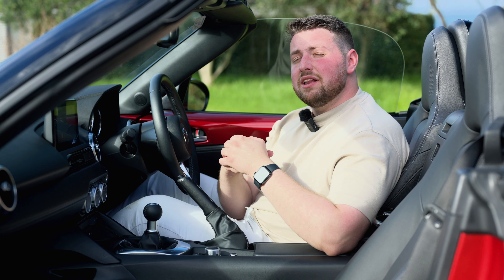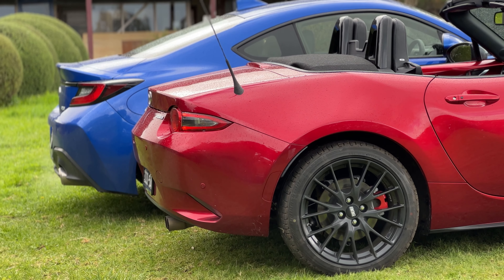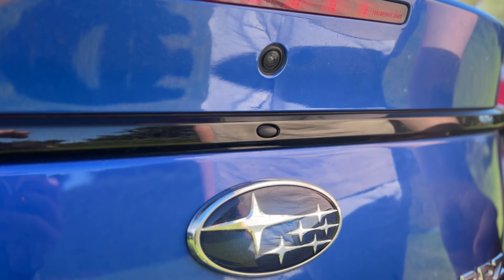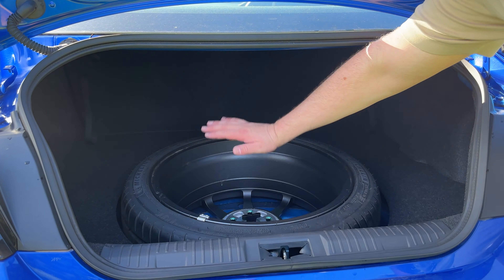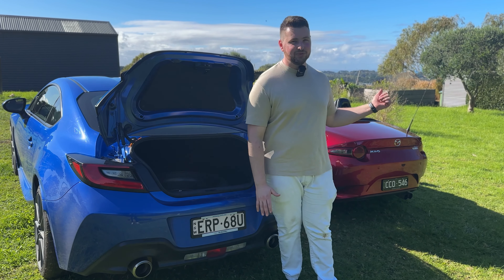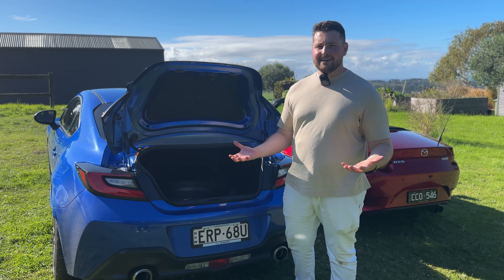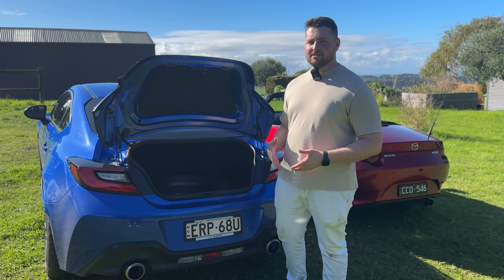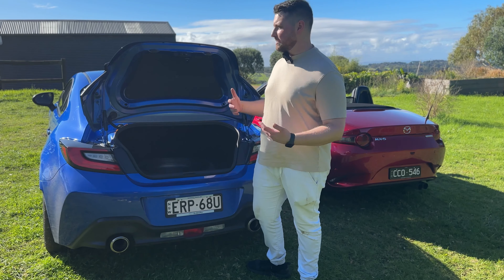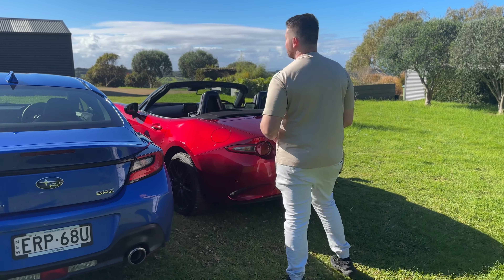If we're being totally honest, the practicality of the BRZ absolutely trumps the MX-5. The BRZ has 201 liters of boot space — not mind-blowing, but it looks huge compared to the MX-5. You also get a full-size alloy spare wheel, which you don't get in the GR86. You can also fold down the rear seats for even more space. It's actually surprisingly practical.